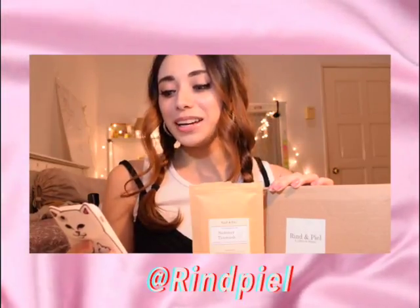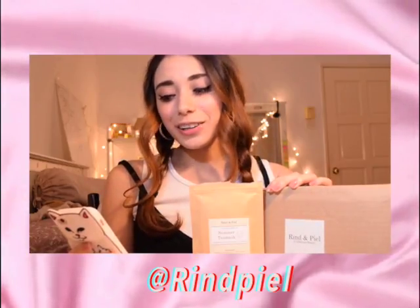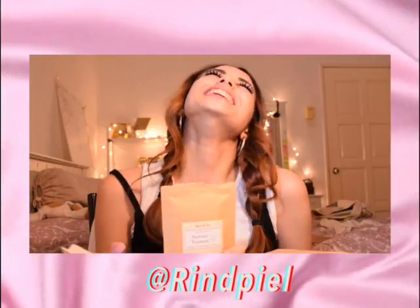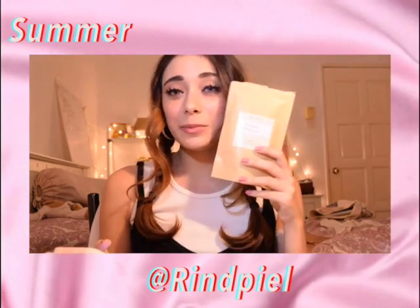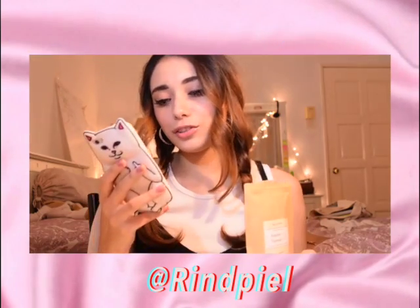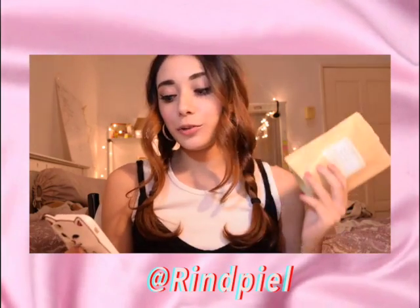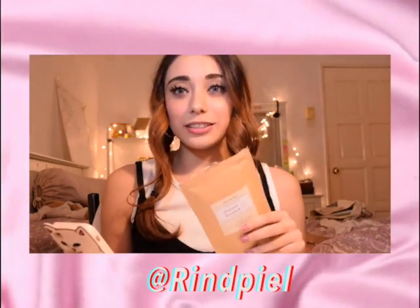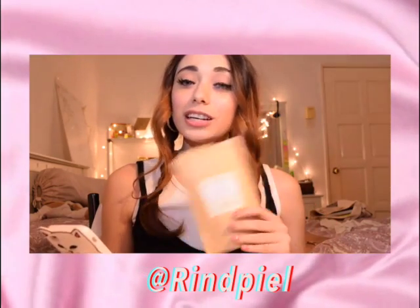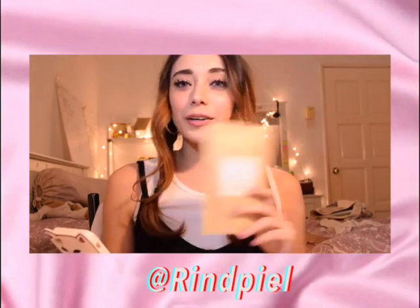Rin and Peel's masks before makeup tea masks are a natural way to freshen up the face before makeup. One lucky follower will win a Summer Tea Mask and a Wonder Tea Mask from Rin and Peel. All you have to do is follow me on Instagram, follow Rin and Peel on their Instagram, and tag two friends on my Instagram photo. Rin and Peel will announce the winner after two days — good luck, guys!